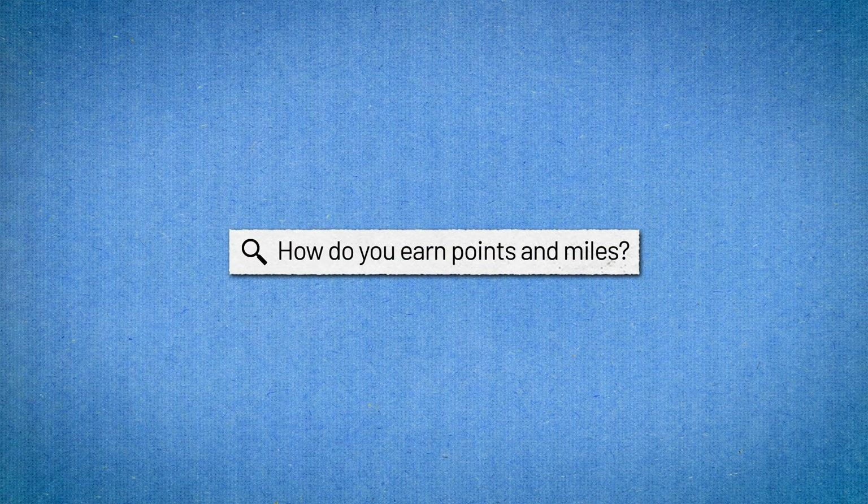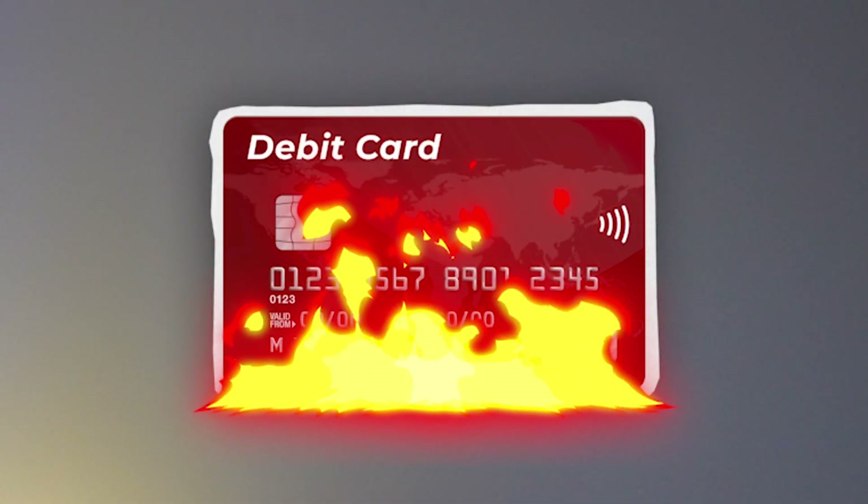Now, how do you earn points and miles? You earn points and miles anytime you sign up for an airline or hotel loyalty program and either book a flight with that airline or book a stay with that hotel chain. But the easiest way to earn them is by making purchases using a rewards credit card. Before I started working at The Points Guy, I used to pay for everything using my debit card, and I've since learned that at TPG, using your debit card to pay for anything at all is sacrilege. The reason being, debit cards have no point — pun intended.